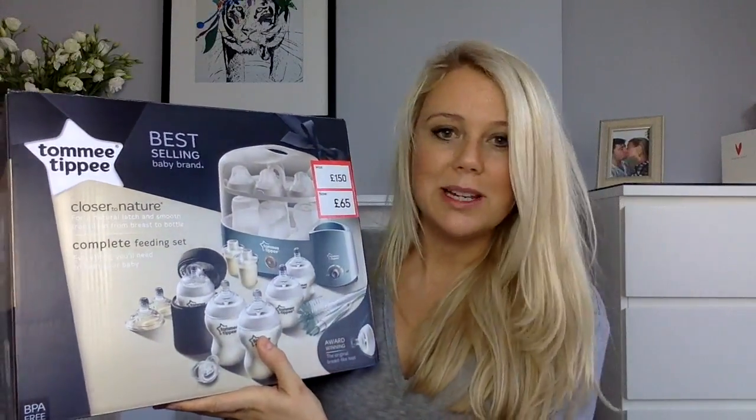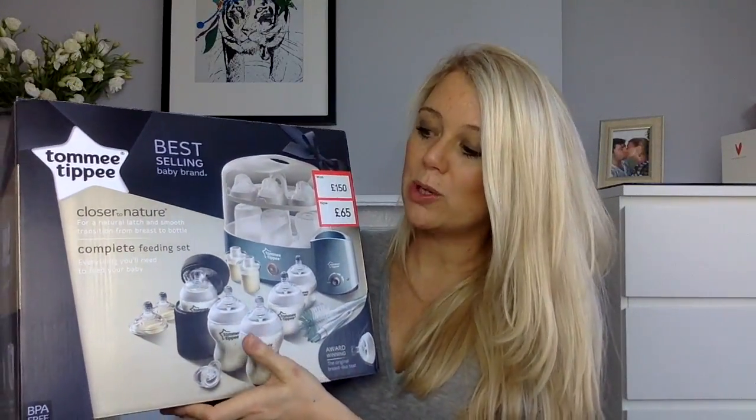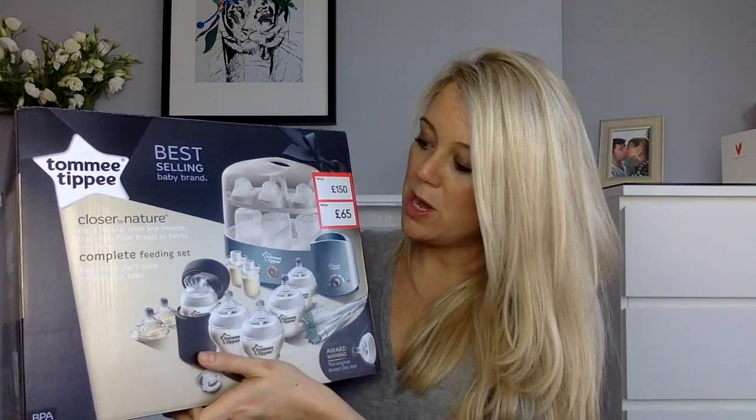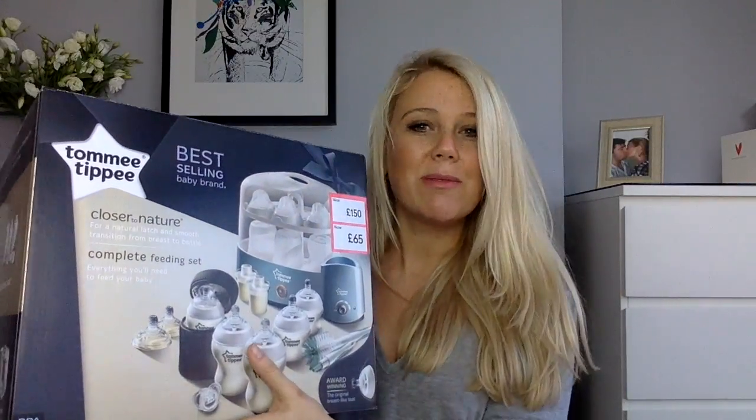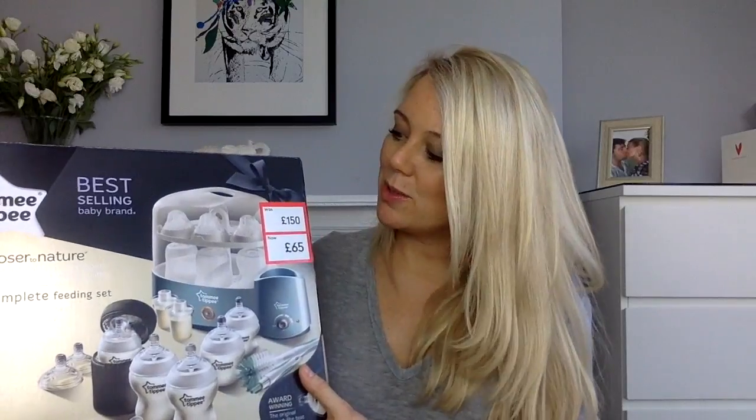Another Tommy Tippee purchase — this is basically the complete feeding set. It's got a huge sterilizer, it comes with all of the bottles, it comes with a milk warmer — everything you need if you think at some point you might feed with formula, or do a combination of breastfeeding and formula. Lots of people told me this is what you need. Again, it was an amazing discount: it was £65 whereas it used to be £150, so that was a great deal from the Baby Show.